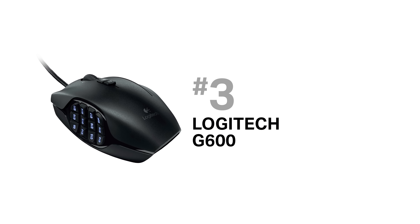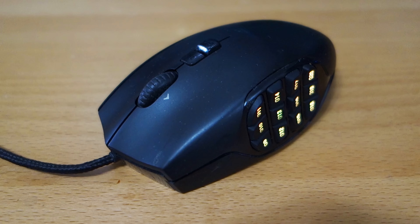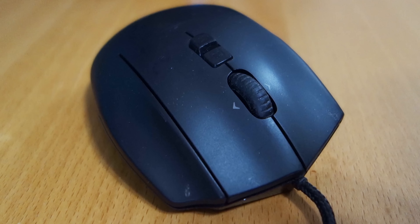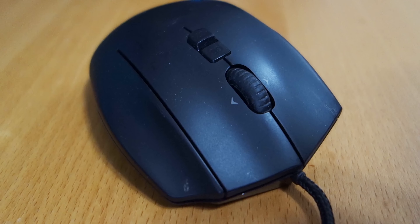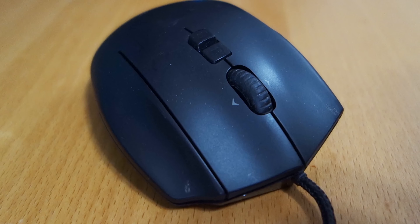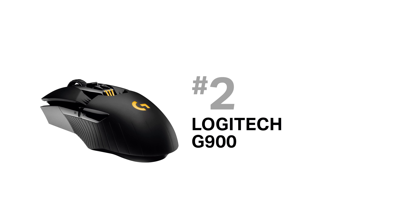The Logitech G600 is a wired mouse with 12 macro buttons on the side and two DPI buttons on top, but it also has a unique third mouse button. You can hold it to lower the DPI for slower, more precise movements. The best thing about this mouse is that the side buttons have an angle to them, which makes it very easy to feel which button you're pressing.